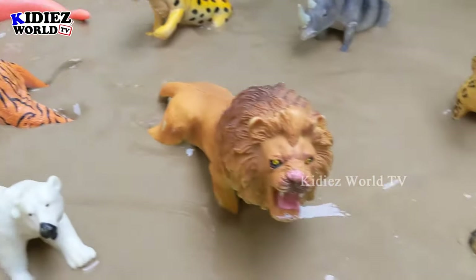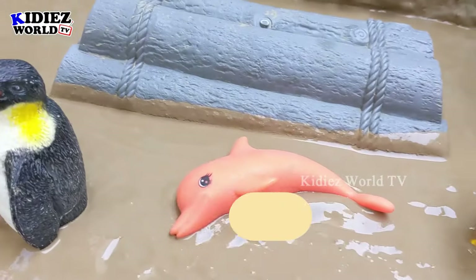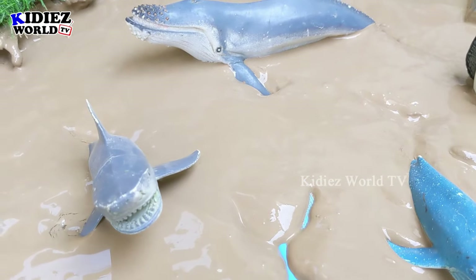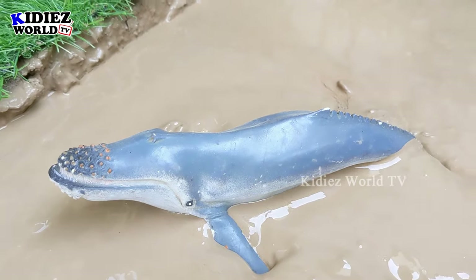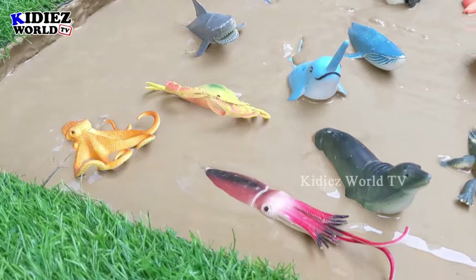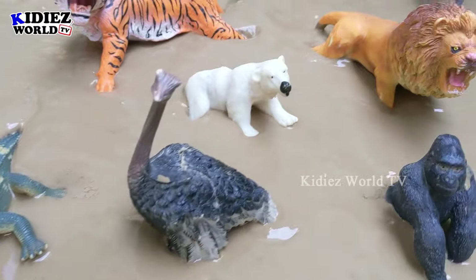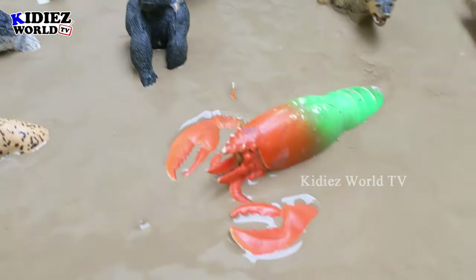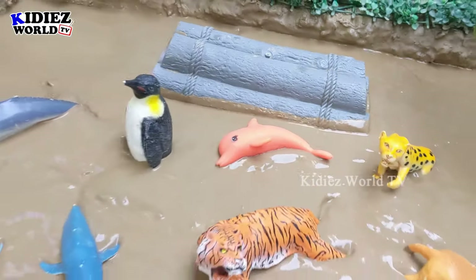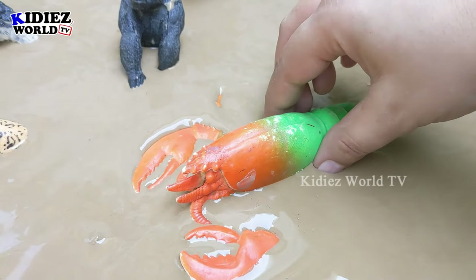Hello friends, welcome to my channel Kiddies World TV! We are here with another very exciting two-kind-of-animals joint venture video for you. On our left side we have the mighty beast and big sea animal, and on this side we have a wild animal section. We will learn today the sea animals and the wild animals, your favorites. Let's start and discover what we have today in our mud ground!